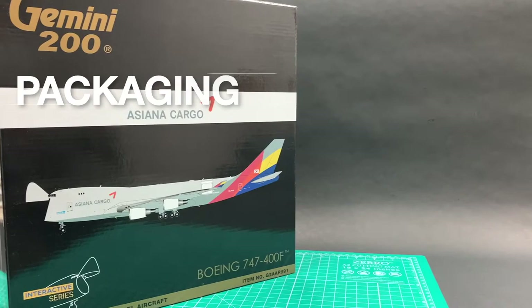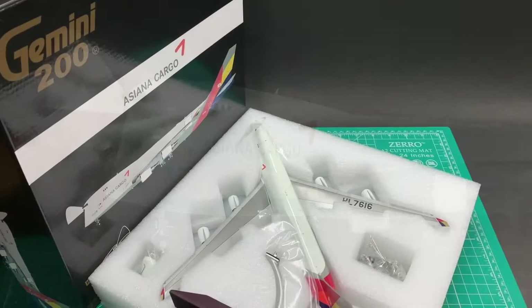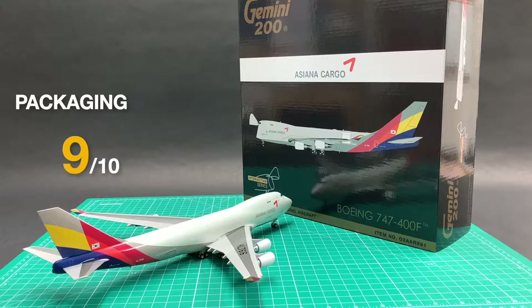I'll rate this Gemini 200 AGN 747-400F in 10 categories. It comes with a standard Gemini black box and has this interactive series logo to highlight this special feature. The model rendering also illustrates this special feature. The packaging is very neat and safe. I'll give 9 for packaging.